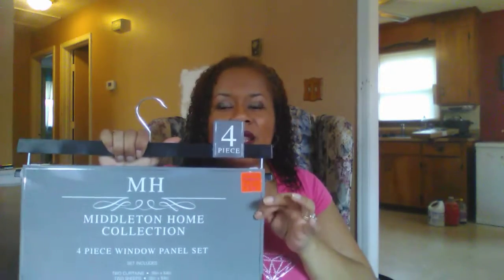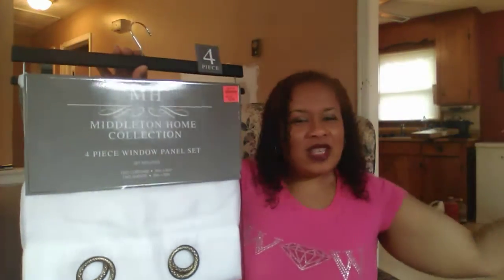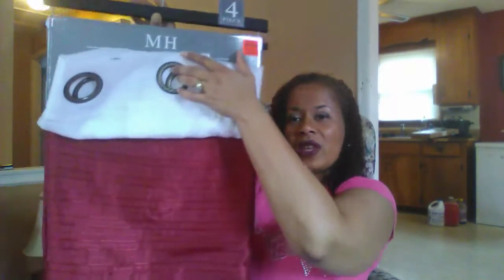The purchase at Ollie's was only $14.99 a piece — I was like, oh my god, I couldn't believe it, and it's gorgeous. It's got the ribs in it and everything. So just to give you a quick overview: this is the Middleton Home Collection, it's a four-piece window panel set. It includes two curtains that are 38 by 84 inches, and then two sheer ones that are the same length. Here's the sheer one, and here's what I call the burgundy red.